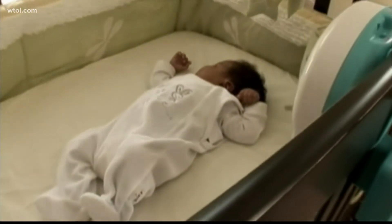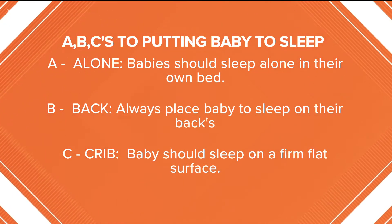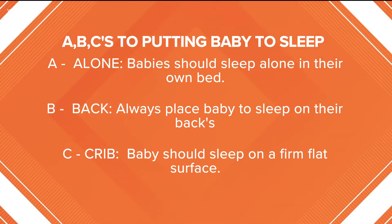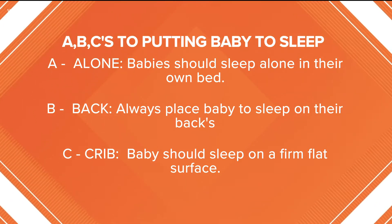Health educators recommend following ABCs for safe sleep. This is a way for caregivers to remember how to create a safe sleep environment for babies. A stands for alone — the safest way for babies to sleep is alone in their bed. B is for back — baby should always be placed to sleep on their back every time they're put down to sleep.